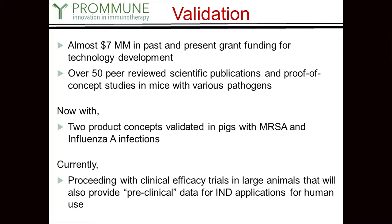The technology has received about $7 million in grant funding thus far, including ongoing grants we currently have. There are over 50 peer-reviewed publications, most published in high-rated journals, mostly with mice. We actually have two proof-of-concept studies in pigs — one with MRSA and one with influenza A virus — and we are hoping to develop veterinary use biologics first, then piggyback on those to generate enough data for IND applications on the human side.